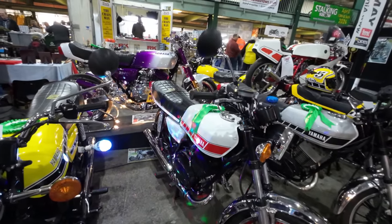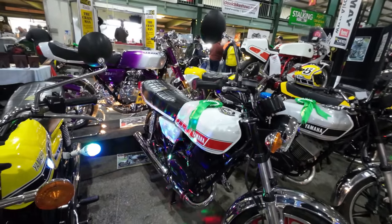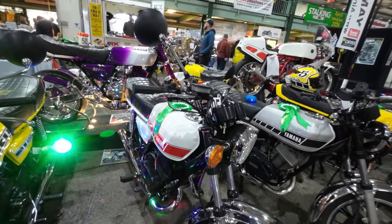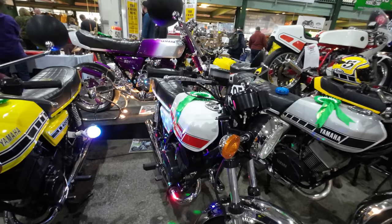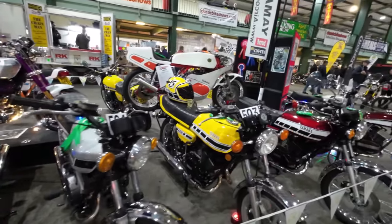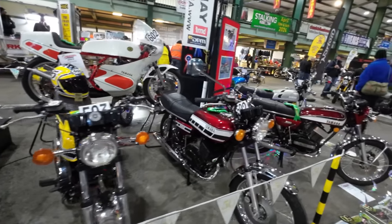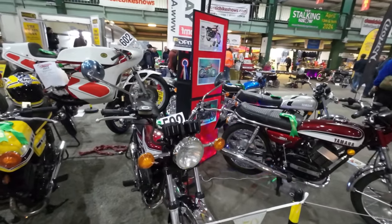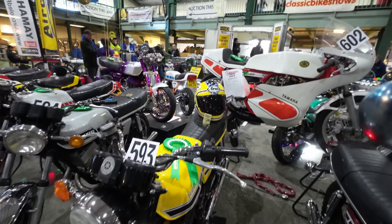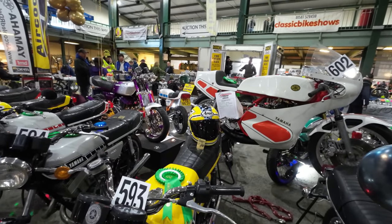Another winner there — RD 400 from 1980. In fact they're all 400s. Nice with the matching helmet on that Yamaha — the yellow one there. It's very smart, with an Arai helmet with it.